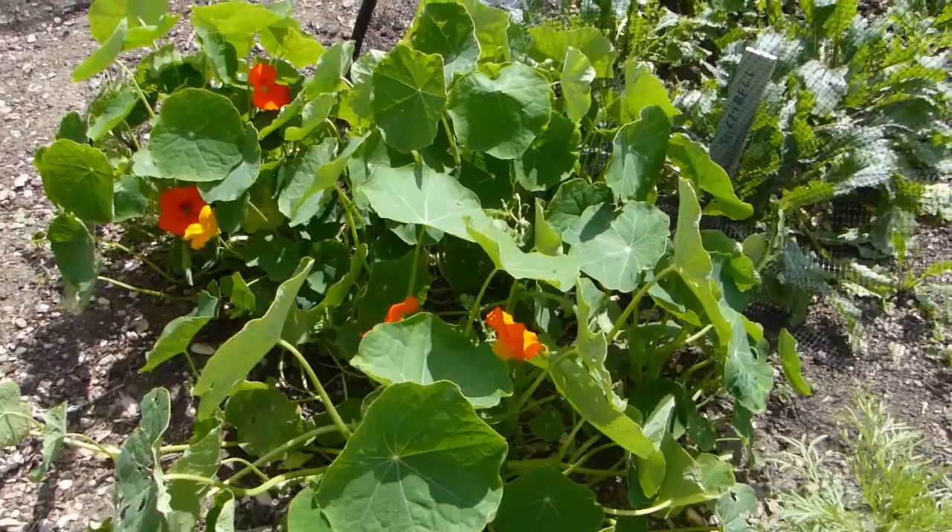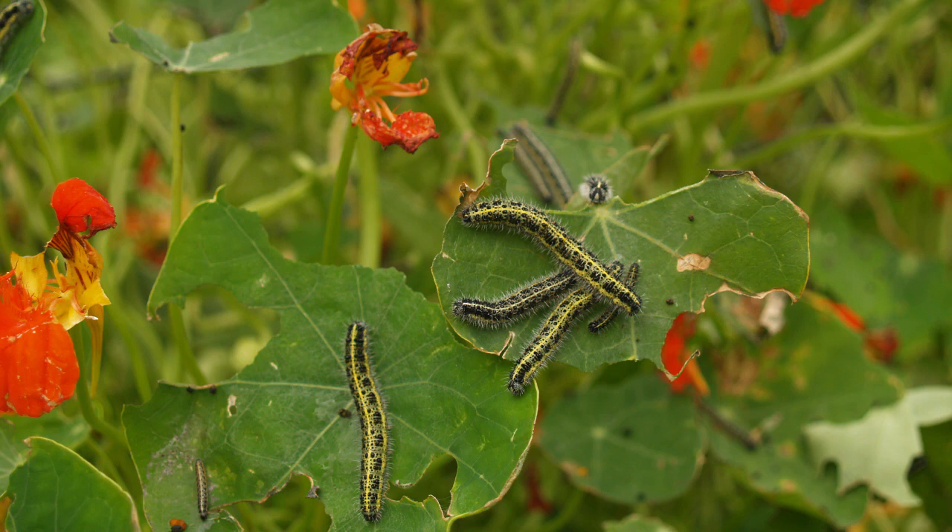Another clever tactic is to plant decoy or sacrificial plants at the ends of rows. Plants like nasturtium lure the butterflies away from the crop, bearing the brunt of any damage and saving your vegetables.